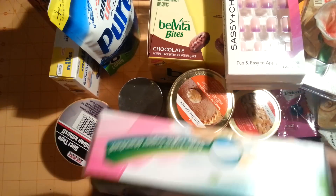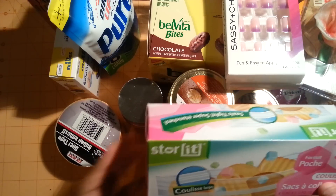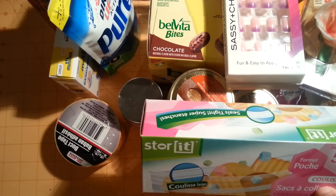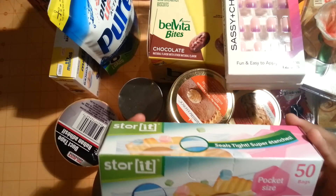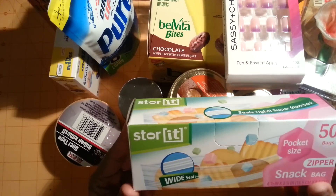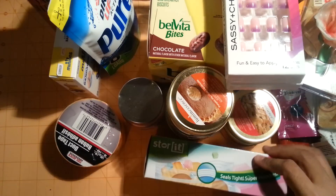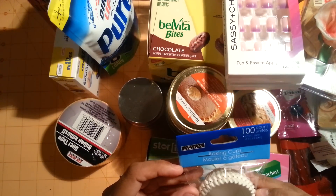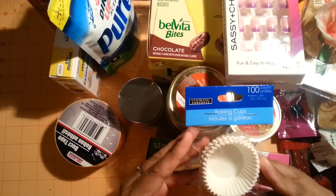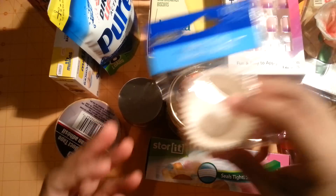I also picked up some Sorat Snack Bags — there are 50 bags in here. And I picked up some of these Baking Cups in the miniatures size as well.